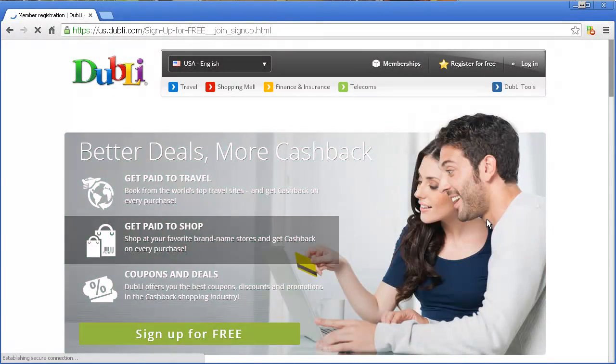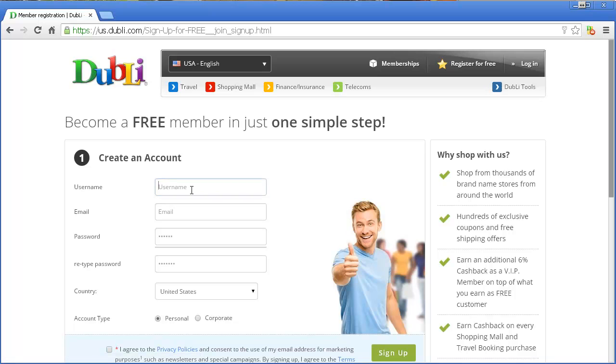I have the VIP because it gets me the most cash back. All you do is sign up for free — you create a username, email, password. You can agree and sign up. That's it. And now from there, you can do one of two things.